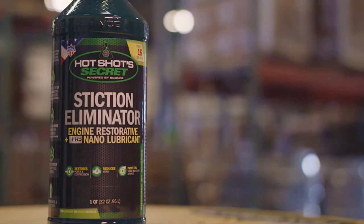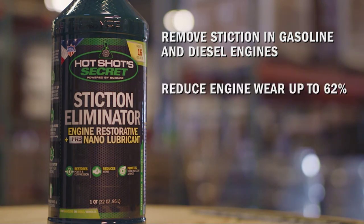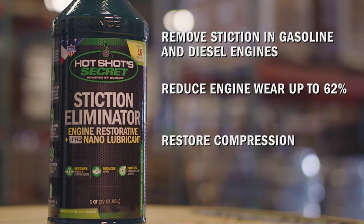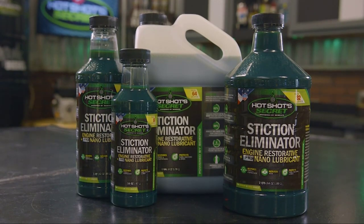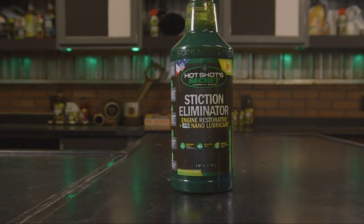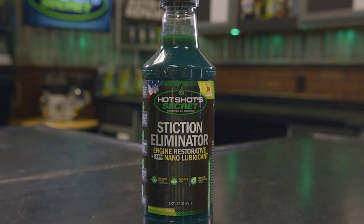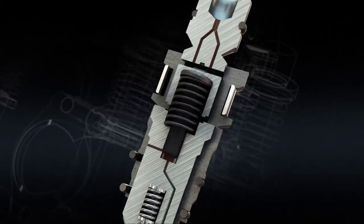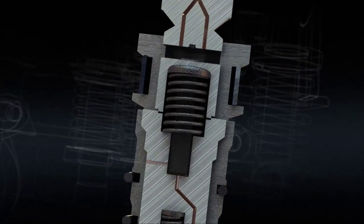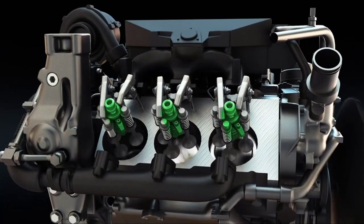Engine deposits and acids are neutralized so that optimum performance is attained with reduced frictional drag. This unique blend of additives will significantly reduce the wear on valves, lifters, and pistons caused by excessive friction between parts in the engine. It can be used in any gasoline or diesel engine to increase fuel economy, reduce wear, and dissolve power-robbing stiction sludge. This stiction results in lost power and compression, lower fuel economy, and leads to excessive wear inside the engine. Stiction Eliminator is a unique blend of synthetic cleaner and a proprietary carbon nanolubricant that removes harmful stiction.